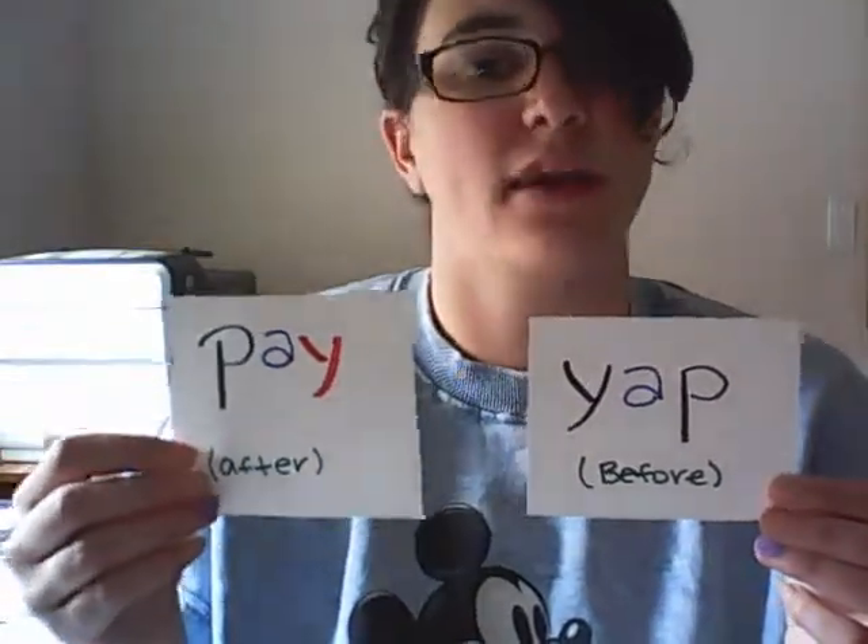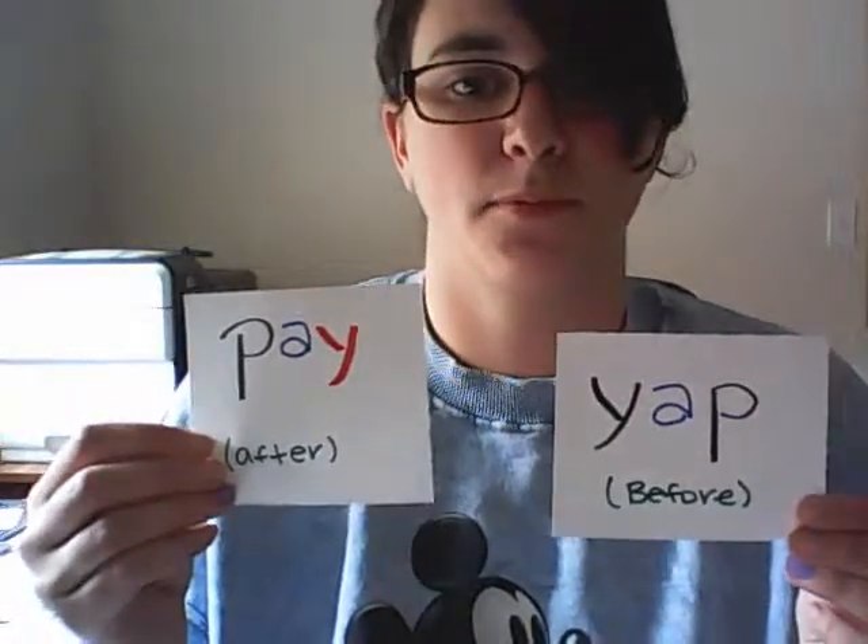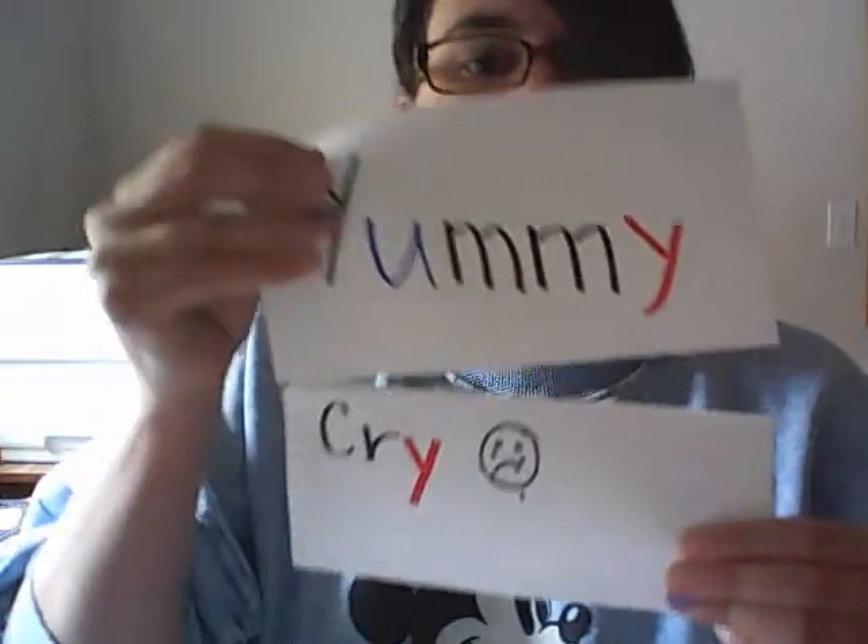A little trick for words like 'pay' to help you remember: a Y coming after an A will always make an A sound. Look at 'pay' — the Y after the A makes the A sound. But let's look at the word 'yap,' which means to talk a lot. In 'yap,' the Y comes before the A, whereas in 'pay,' it comes after. The Y coming before the A makes a Y sound — a typical consonant sound. So the Y before the A is not a sometimes vowel, but the Y after the A makes an A sound and is a sometimes vowel.